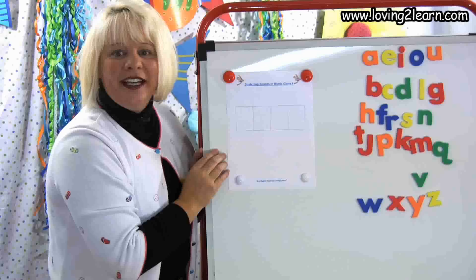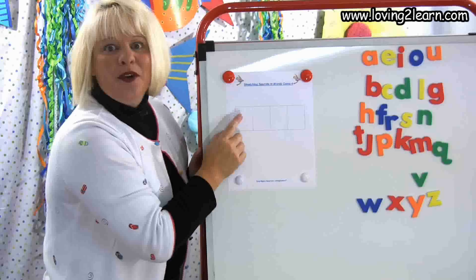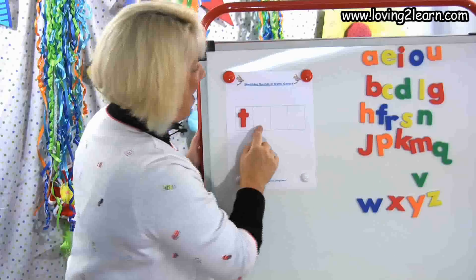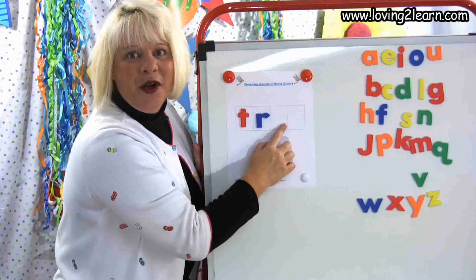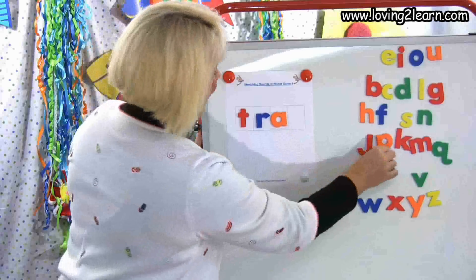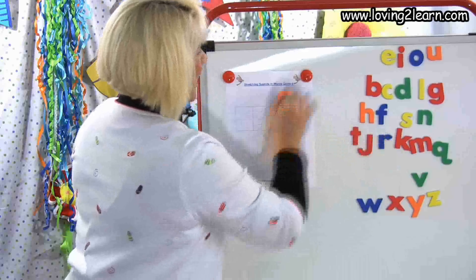The next word is trap. Push up with me. T-R-A-P. What should I get here? T-T-T — what letter? T. T-R — what letter is that? R. Good job. T-R-A-P — A. What vowel? A. T-R-A-P — again, what letter? P. We've had lots of P's. What's the word? Trap.